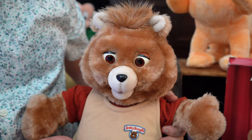By today's value, that's about $180 each. Now let's get this out of the way — he is not a bear. He's an Iliop from the planet Grundo.